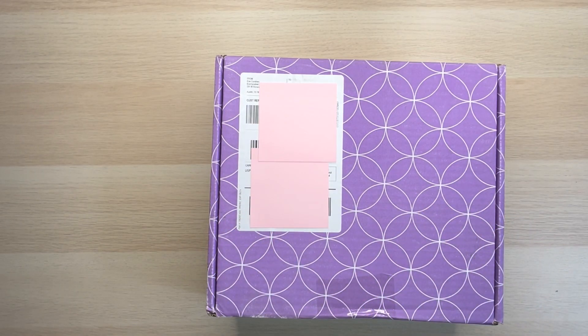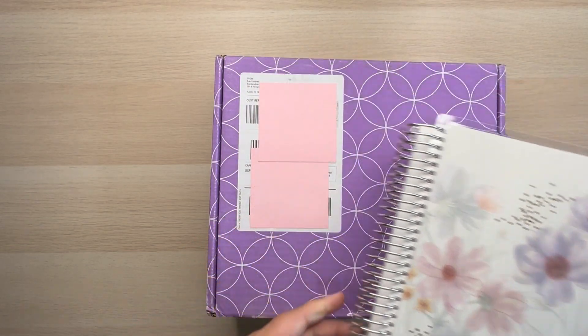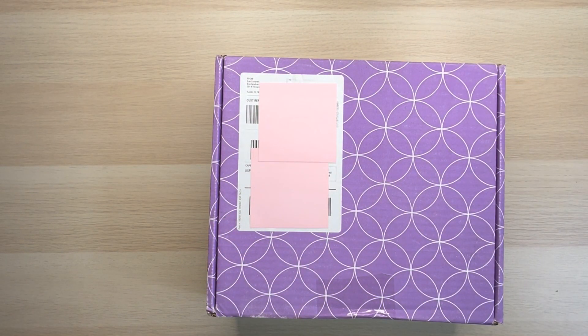Hello guys and welcome back to Planning with Jamie. Thank you so much for clicking on this unboxing video. Today's a really exciting day. I ended up ordering something else from Erin Condren. I've been doing my Daily Duo 7x9 and I've absolutely been loving this. A few of my customers on my Etsy sticker shop Planning with Jamie ended up requesting a certain something, and so it's inside this box.